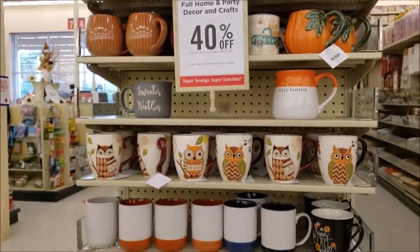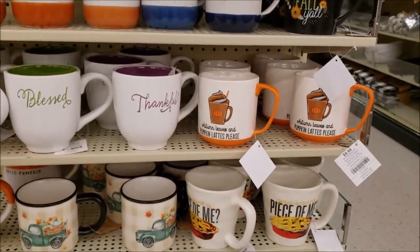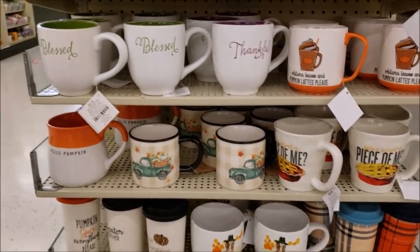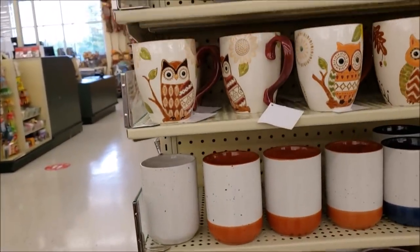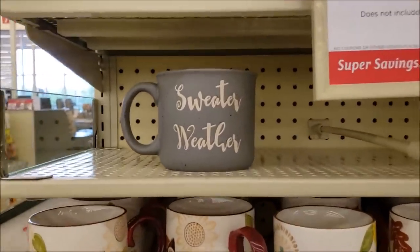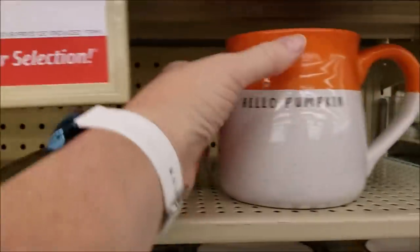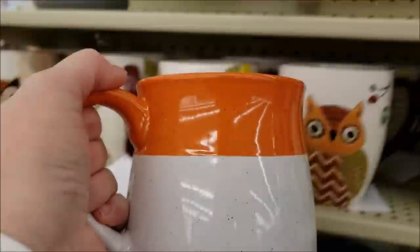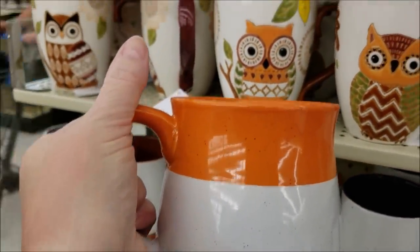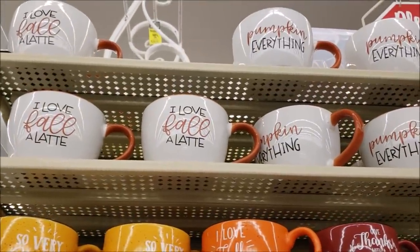Okay guys, I need a new mug. Look at this one - 'Autumn Leaves and Pumpkin Martinis Please.' I like that one. 'Hello Pumpkin.' 'Sweater Weather.' They're $9.99, 40% off. I think I need this one - do you see the size of this cup? I love fall a lot, guys. Pumpkin everything.